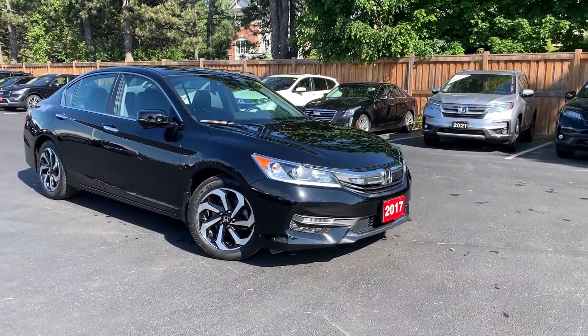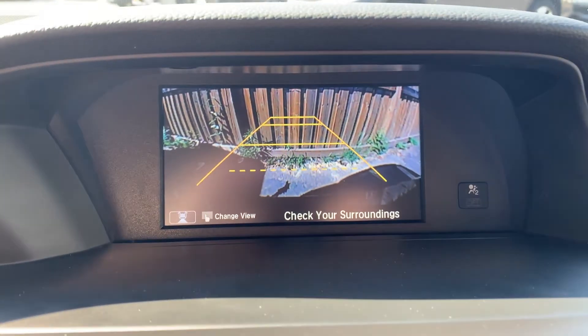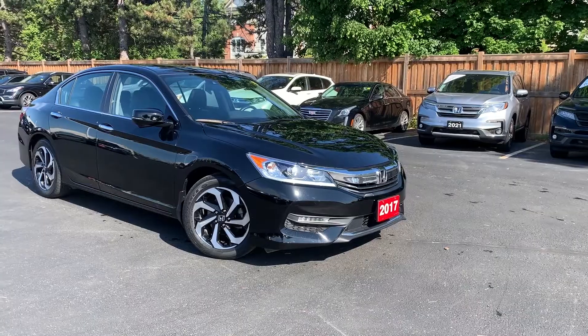Here at Pickering Honda, we have a used 2017 Honda Accord Sedan EX-L. This vehicle features hands-free calling and cruise control located on the steering wheel, a rear backup camera, dual climate controls in the center console, sun and moonroof, and many more fantastic features.